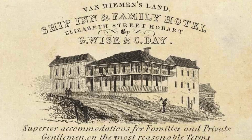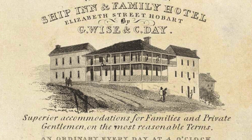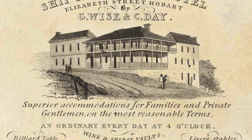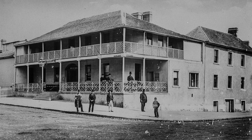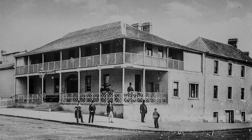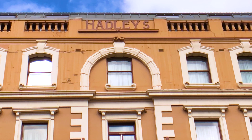Colin Denison found an ad for the Ship Hotel run by Wise and Day. A bit later on, the pub licensee was J.C. Hadley. Apparently Hadley did a deal with the bank and swapped for another hotel site so the bank could build on this corner. They left him the billiard room, which became a small bar and eventually the modern Ship Hotel of today. Hadley went on to run the Orient Hotel in Murray Street, which is now known as Hadley's Hotel.